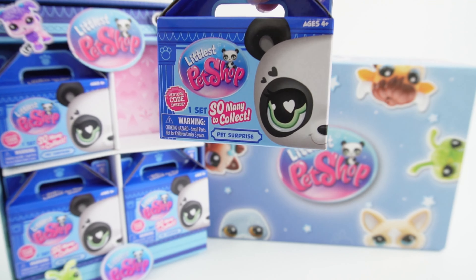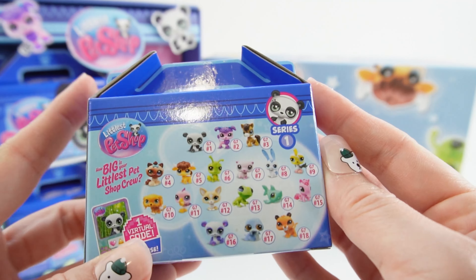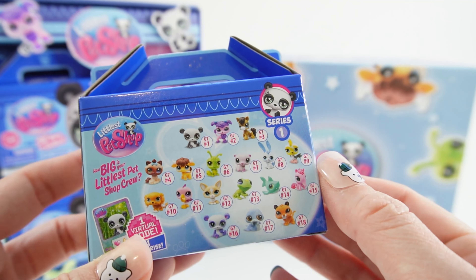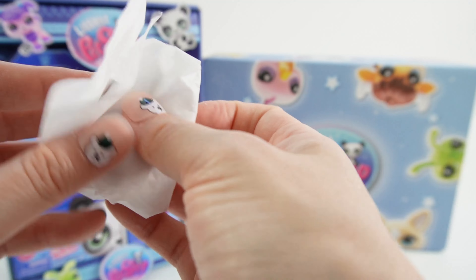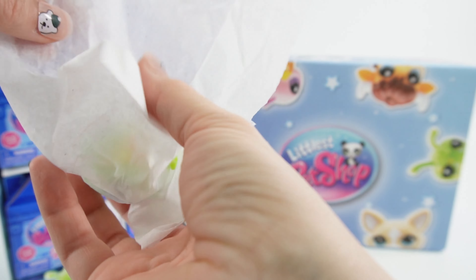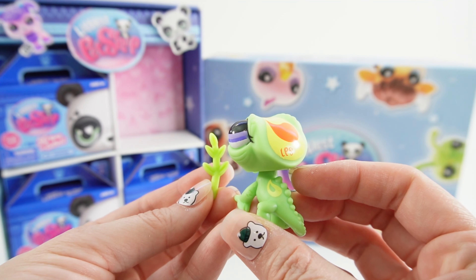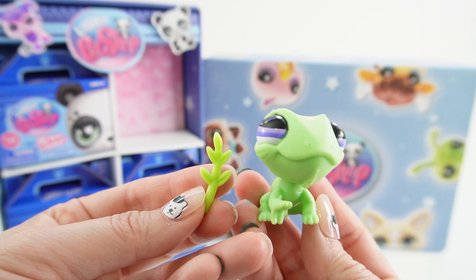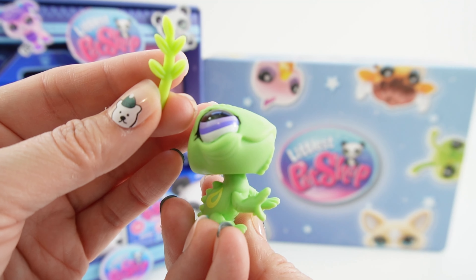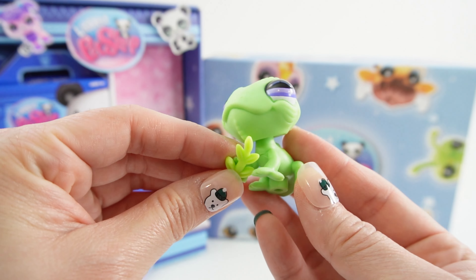Let's go ahead and open our first one. This is the new case — looks super cute. We have a panda on the front, and on the back are all the ones you can collect in Series 1. You also get one virtual code to play online. I'm going to open these from the bottom. And it looks like we got ourselves a chameleon — a green chameleon with some orange and yellow spots. I can put that in his hands like this, so he can eat it.